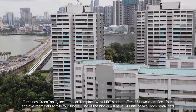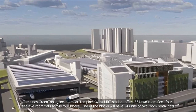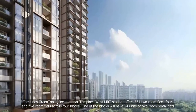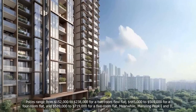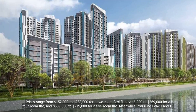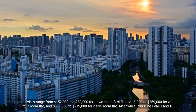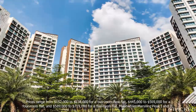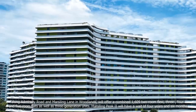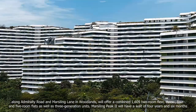Tampines Green Topaz, located near Tampines West MRT station, offers 561 two-room flexi, four- and five-room flats across four blocks. One of the blocks will have 24 units of two-room rental flats. Prices range from $152,000 to $238,000 for a two-room flexi flat, $445,000 to $569,000 for a four-room flat, and $589,000 to $719,000 for a five-room flat. Meanwhile, Marsiling Peak 1 and 2 along Admiralty Road and Marsiling Lane in Woodlands will offer a combined 1,609 two-room flexi, three-, four- and five-room flats as well as three-generation units.